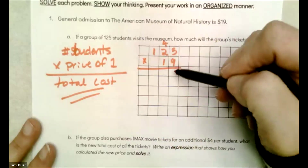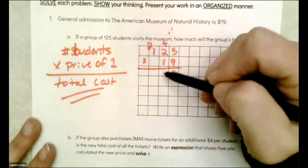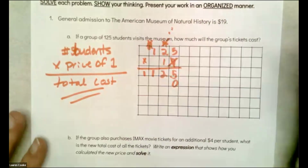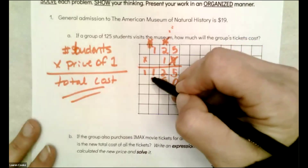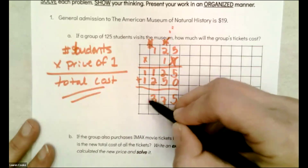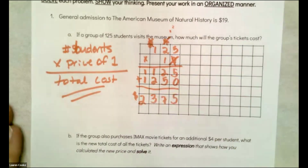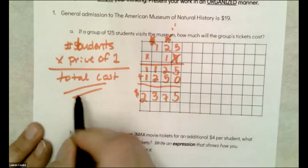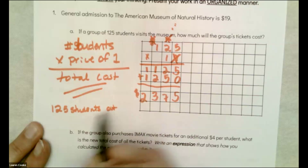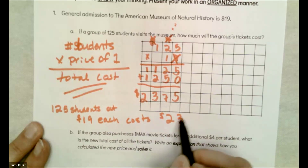I went a little bit toward the top here — maybe you organized yourself better. 125 students at $19 each costs $2,375.